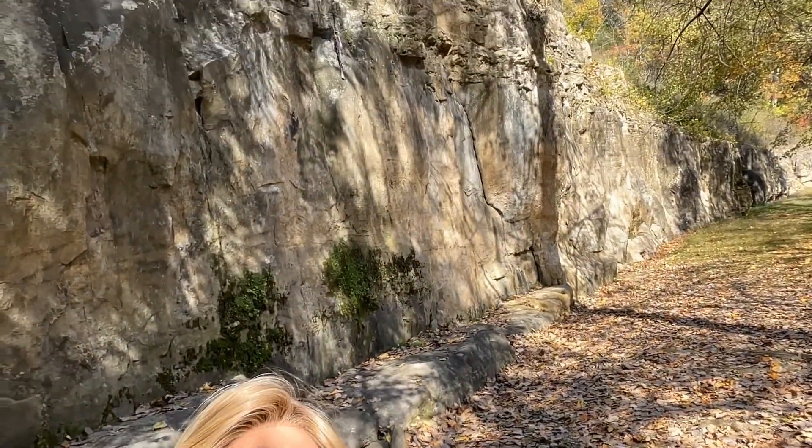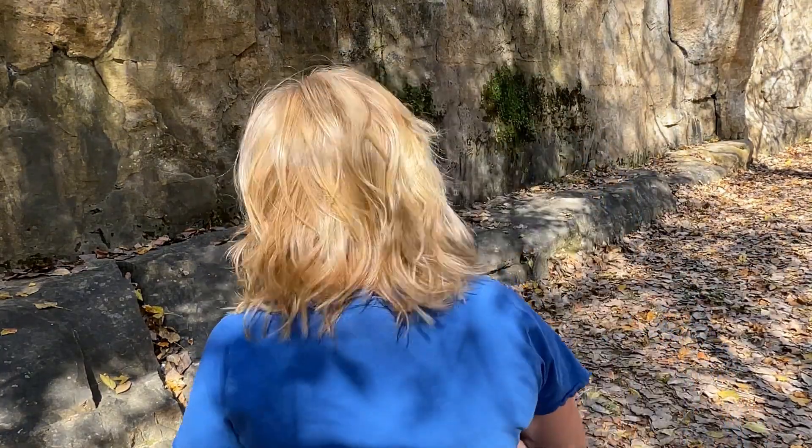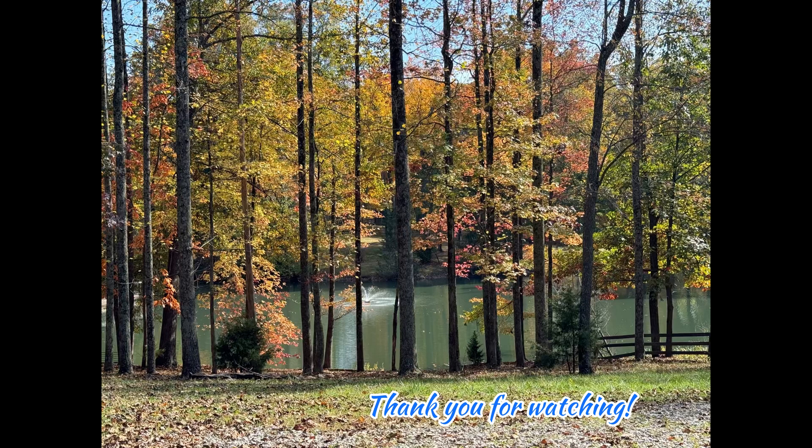We haven't had any rain so it's a little bit dried up down here. I haven't been down here in a couple of weeks so there's not a whole lot of water, but it is really pretty down here. There's this rock wall again behind us. Maybe you can see this color — isn't that pretty?